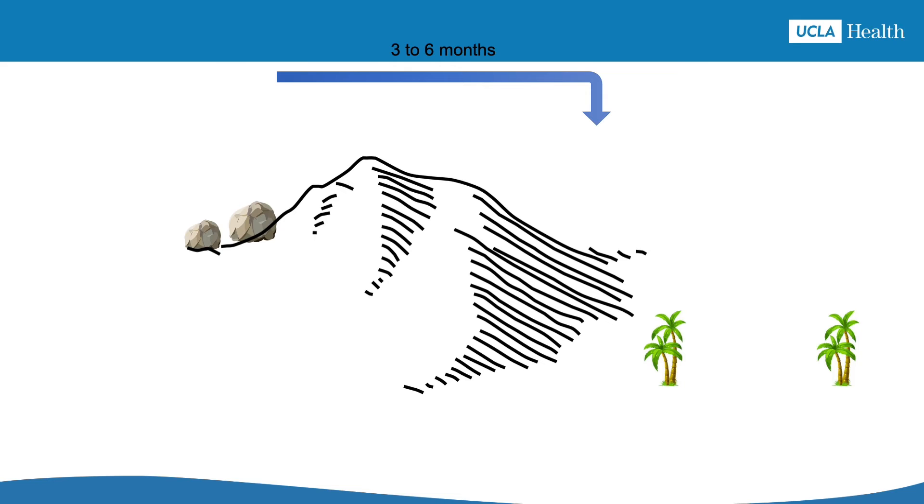The starting point of the journey is what we'll call the rocky land of uncontrolled gout. Gout attacks are frequent and painful. Some people might have large collections of uric acid crystals called tophi in their skin and joints, which can lead to permanent damage to joints and other tissues. On the other side of the mountain is the valley of gout-free life, where gout attacks are pretty much gone. The mountain in the middle is the commitment required to stick to allopurinol.